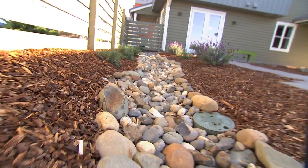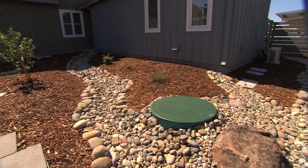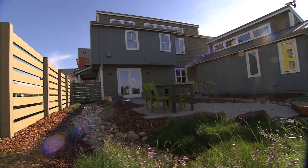What we've done here is we've created a river of pebbles that leads down to a rain garden. We're capturing rainwater on site and making sure that it has a place to stay on site and not go down into our sewer systems.